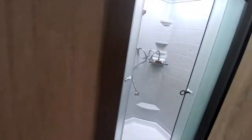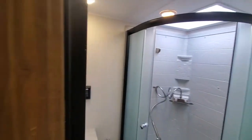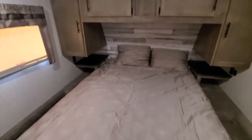On the other side you've got your bathroom with a standing shower, your sink, toilet, and cupboard. Then you come into your bedroom and you've got storage and there's your bed.